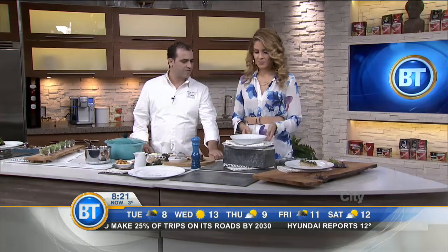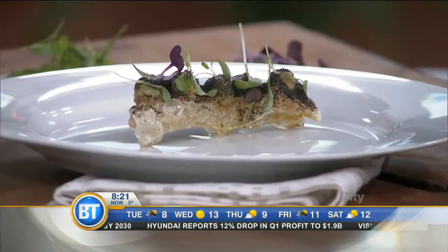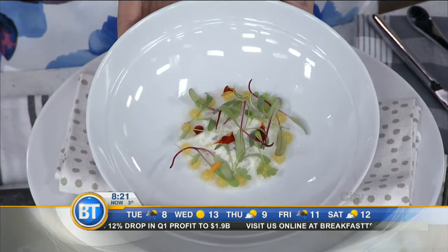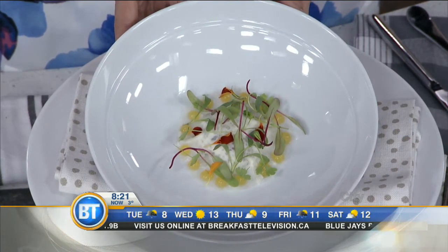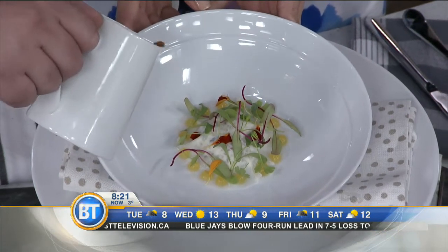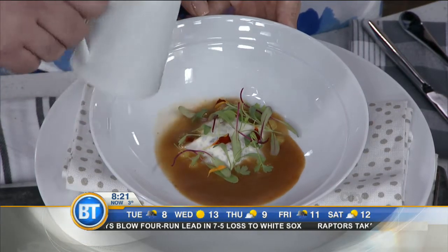Microgreens — it's coriander and radish. What do you have here, chef? It's so pretty. Well, this is a jicama, and it's filled with a lobster salpicón, and you have a fresh passion fruit from the Yucatan area. And we finish with a guatape — a sauce made with smoked chilies and lobster broth.